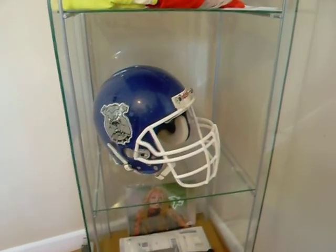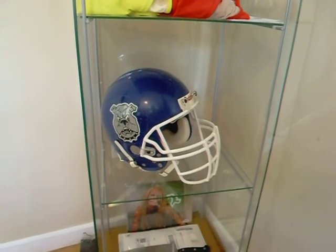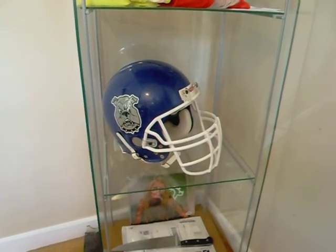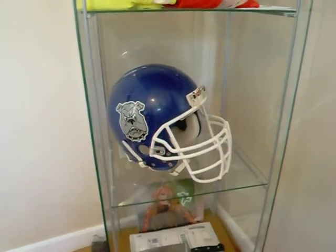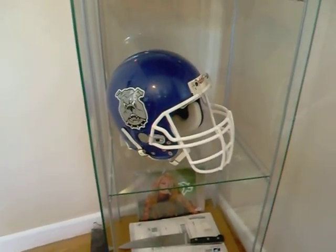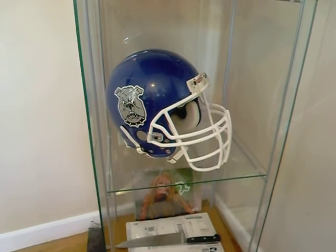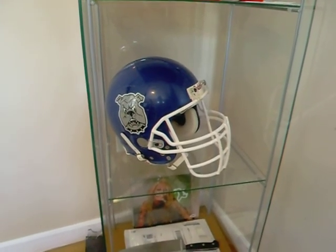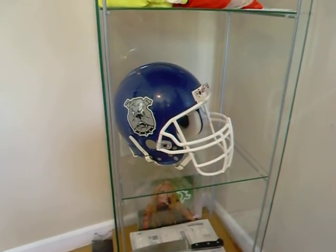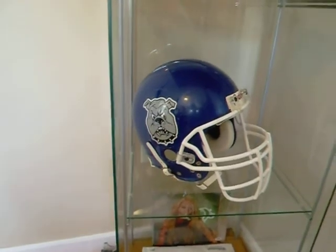Hey guys, this is Anthony over at Movie House Props. Today I'm sharing some props and wardrobe from a movie that came out in 1999, 13 years ago. What you're looking at is a screen-used football helmet from Carrie 2: The Rage, the sequel to the original Carrie from 1976. Believe it or not, John Travolta was in the original — one of his first roles. That's the movie where the pig blood drops on the prom queen and she annihilates everybody.